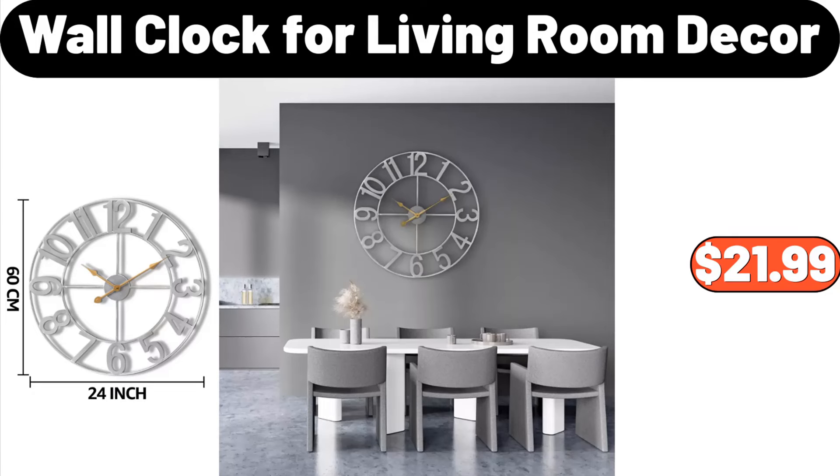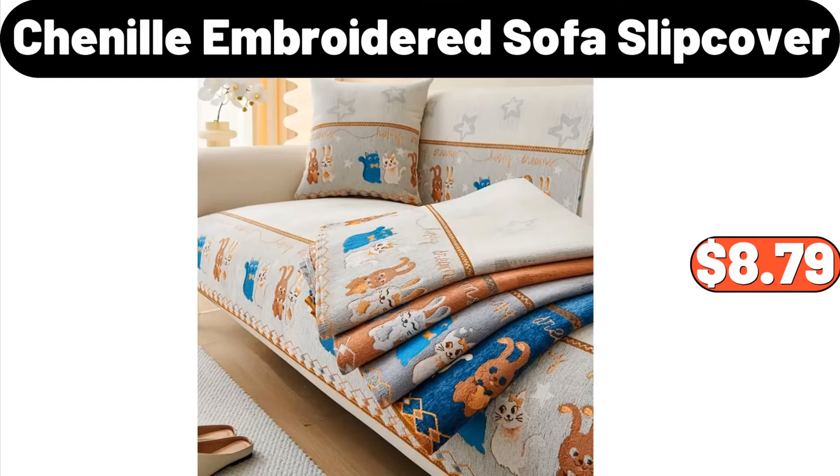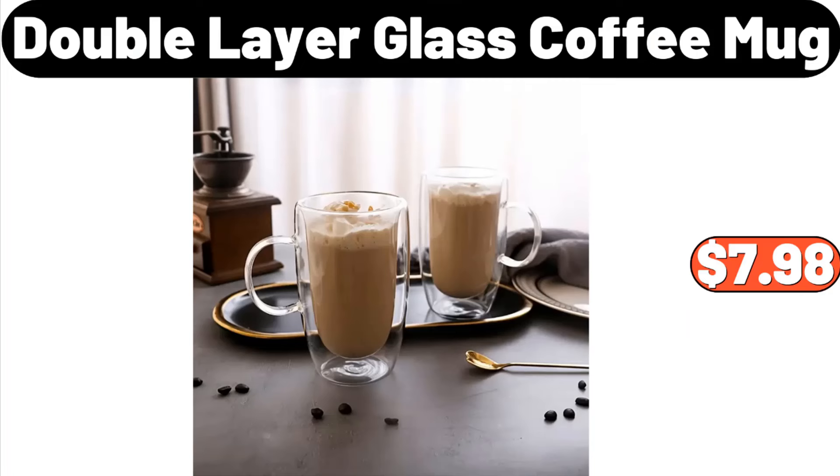Vacuum Sealer Machine, $3.99. Chenille Embroidered Sofa Slip Cover, $8.79. 4-PCS Kitchen Storage Rack, $1.99. Double Layer Glass Coffee Mug, $7.98.